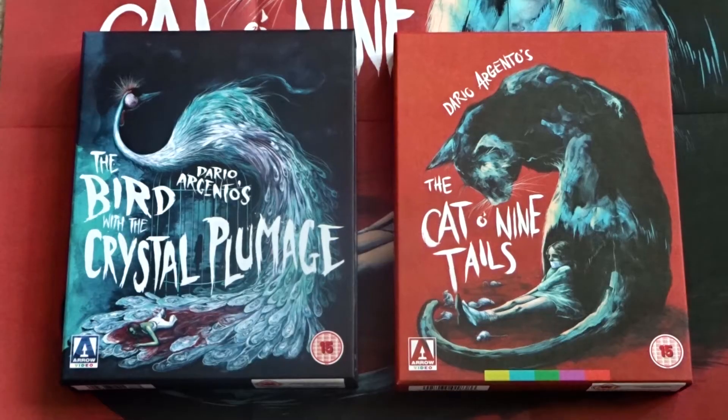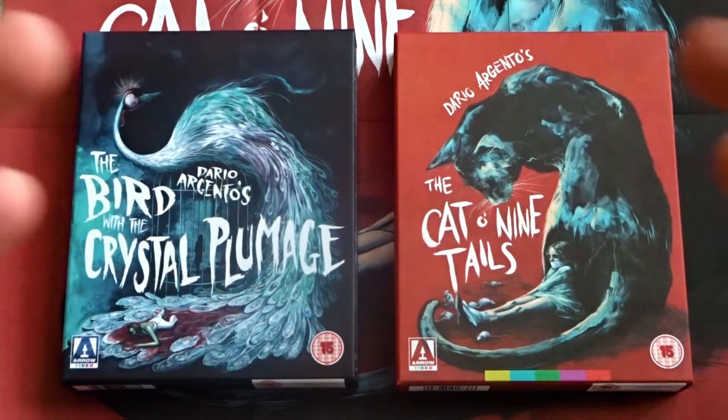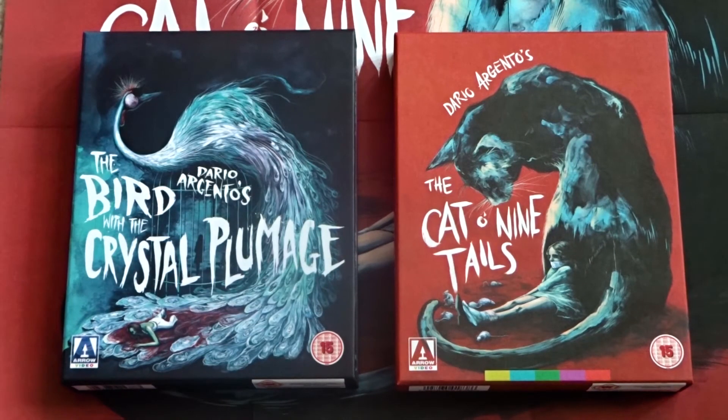So now Aero Video has released two of the three films in Argento's Animal Trilogy. The one they still need to release is Four Flies on Grey Velvet. And since Candice Tripp has done both the artwork on Bird with a Crystal Plumage and The Cat O' Nine Tails, I hope if they get a chance to release Four Flies on Grey Velvet, they'll keep her on as the artist so we can have the entire Animal Trilogy with artwork by the same artist.